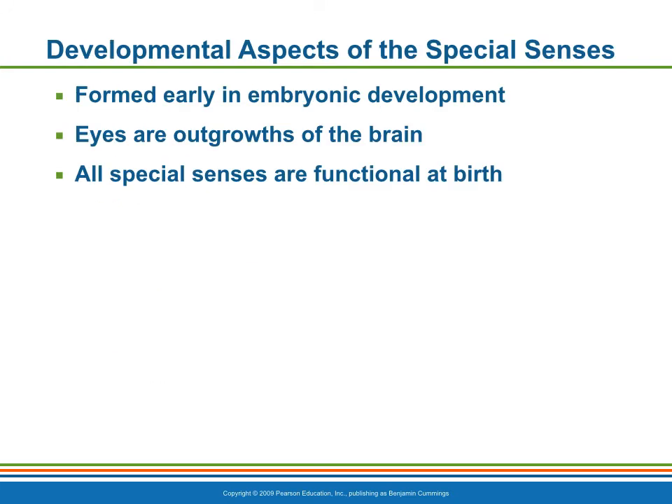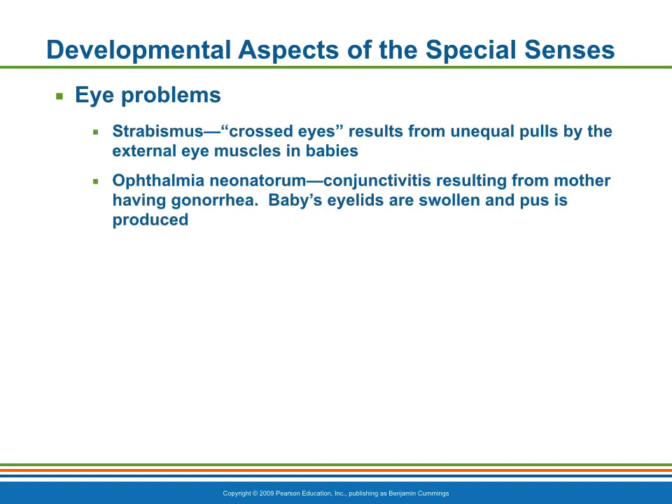The special sense organs are formed very early in embryonic development. The eyes, which are outgrowths of the brain, are developed by the fourth week. All of the special senses are functional to a greater or lesser degree at birth. Congenital eye problems are relatively uncommon, but there are some examples. Strabismus, commonly called cross-eyes, results from unequal pulls by the external eye muscles that prevent the baby from coordinating movement of the two eyes. Maternal infections that occur during early pregnancy may lead to the baby's eyes being infected by the bacteria during delivery.